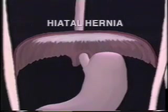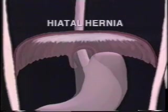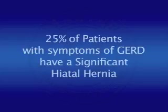Some patients with symptoms of reflux also have a condition called hiatal hernia. The normal opening of the diaphragm can be stretched, allowing the stomach to push up into the chest. When this happens, the valve at the bottom of the esophagus simply cannot work properly, which in turn causes symptoms of reflux. At least 25 percent of patients with gastroesophageal reflux disease actually have a significant hiatal hernia that contributes to their symptoms.